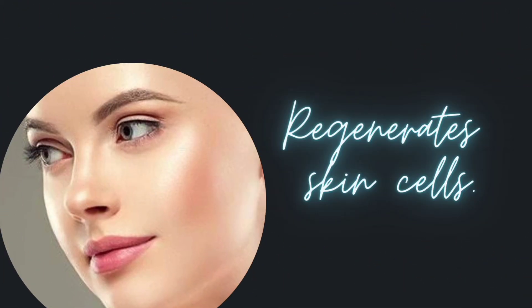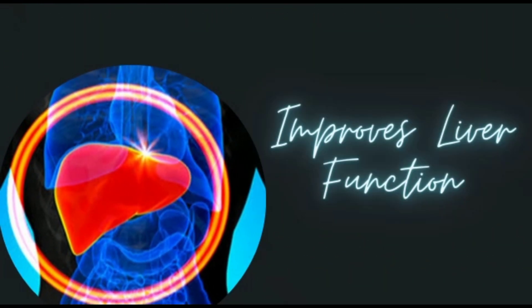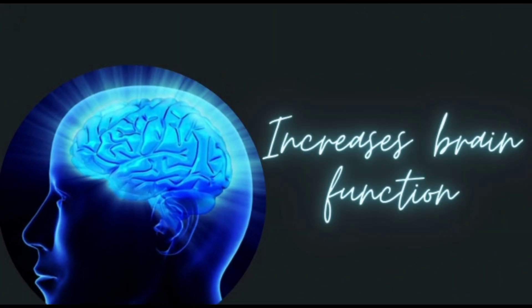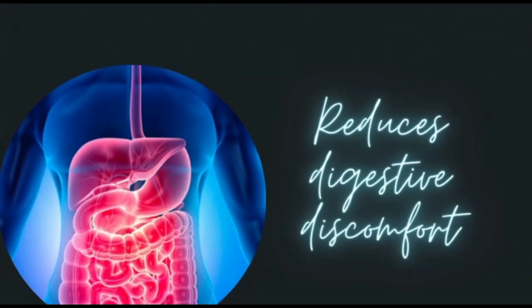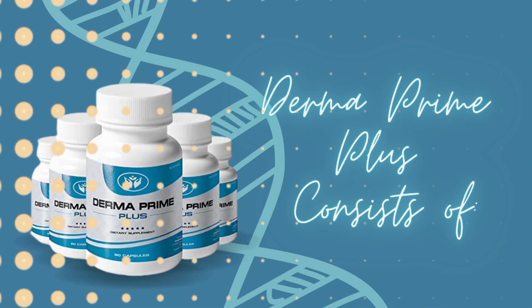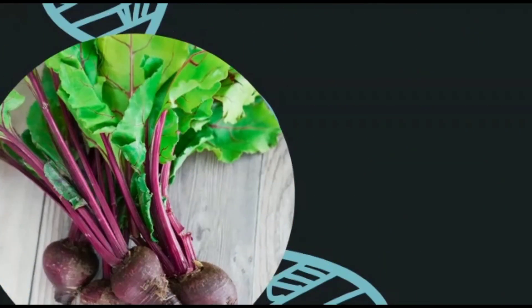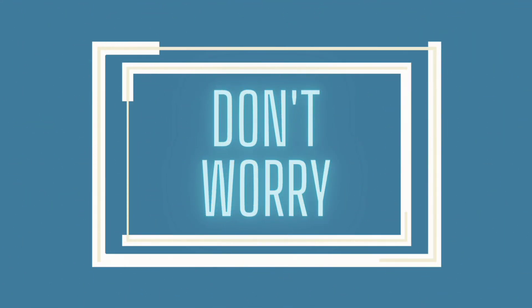The benefits of Derma Prime Plus include: it improves the quality of the skin, regenerates skin cells, reverses aging, improves liver function, increases brain function, and reduces digestive discomfort. Derma Prime Plus consists of herbs such as Chanca Piedra, ginger, burdock root, beet, and artichoke.